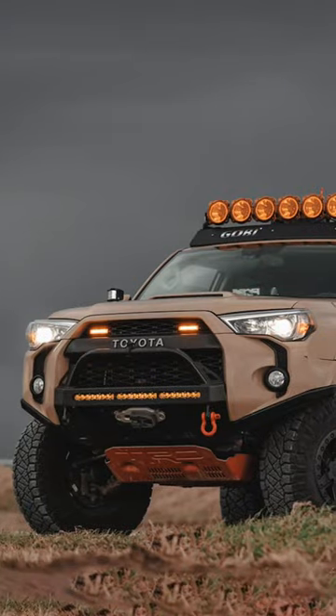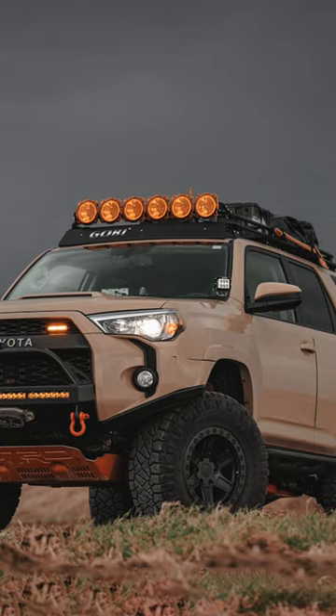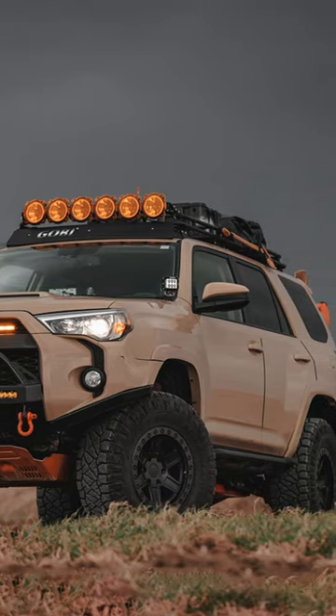Bottom though — 4Runner. I am a 4Runner guy. Looks like Nitto Ridge Grapplers, love the Gobi Rack, love the Desert Sand. I'm sticking with 4Runner. Icon's Jeep is killer, but I'm sticking with 4Runner.